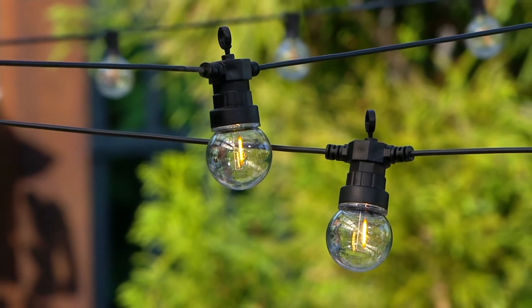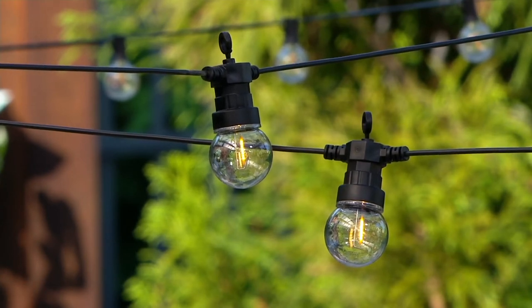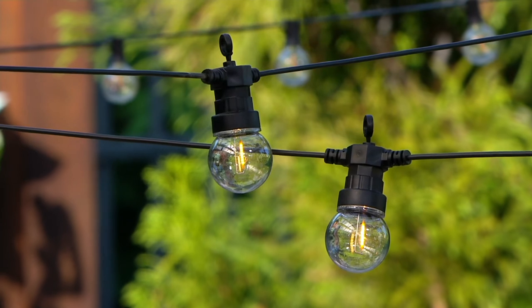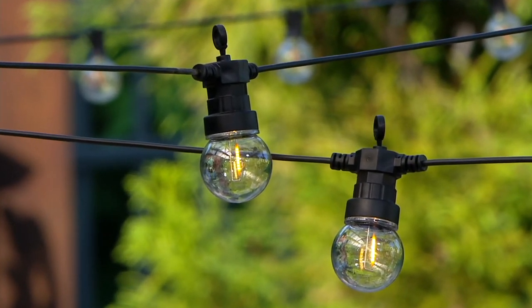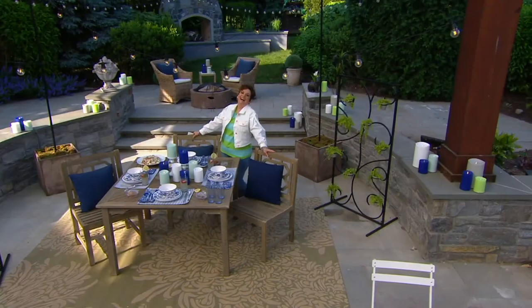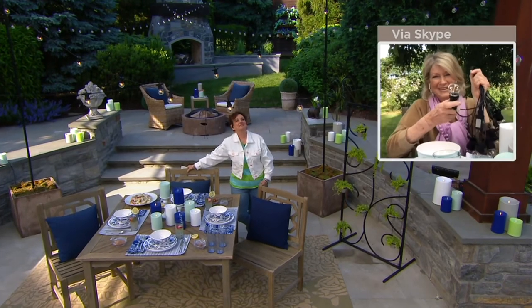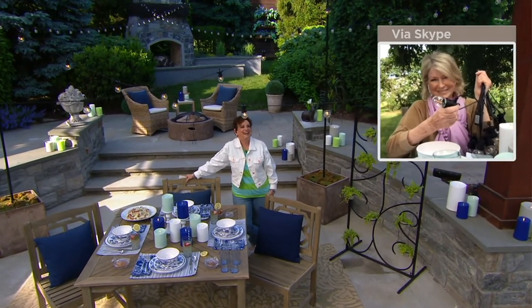I love that vintage filament. This is not just some bulb that lights up and looks pretty — it gives the glow. You feel like you're in an F. Scott Fitzgerald novel. It's beautiful. Do you think you're on the north shore of Long Island? Are you in Oyster Bay? I am — I'm living my best life with you, Martha, as always.